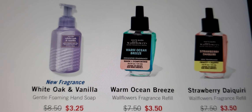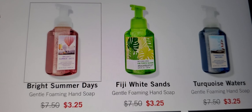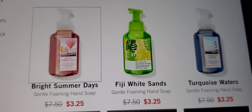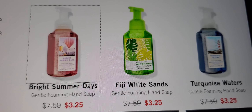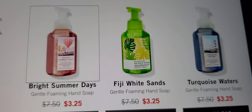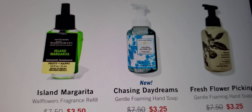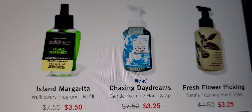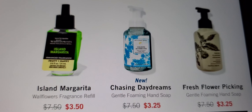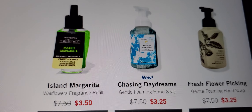They have White Oak and Vanilla foaming hand soap — that's a new fragrance I'm gonna have to sniff. I love Turquoise Water, and the Fiji White Sands — oh my gosh, that smells so good. I've got more hand soaps than anything. The Island Margarita is a must — wallflower fragrance refill, hand soaps, candle — I love that smell.